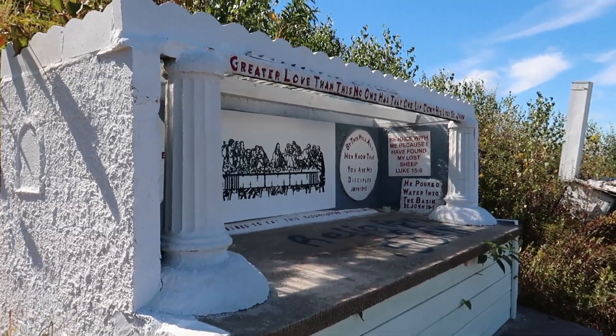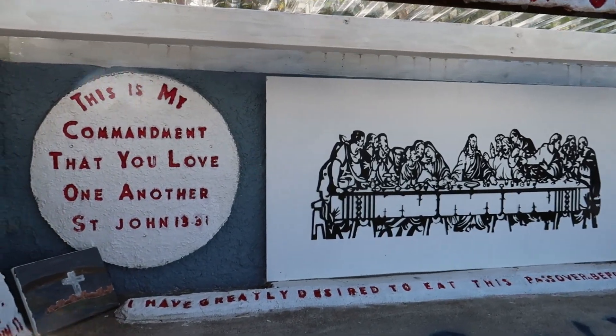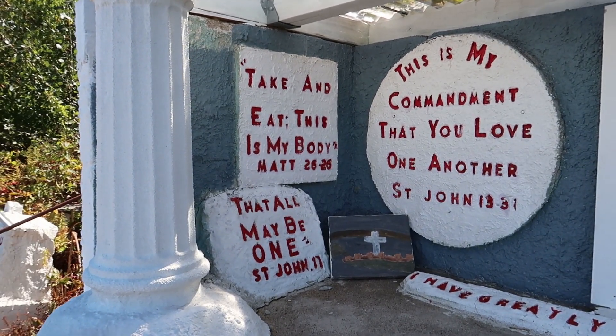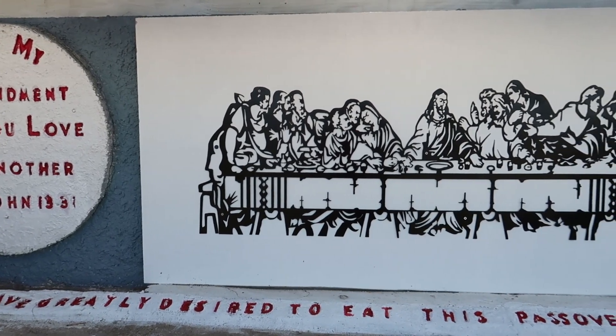Right here in this space it looks like it's a depiction of the Last Supper, and this looks like it's actually rather new and well kept. So this must have been something that was part of the restoration here.